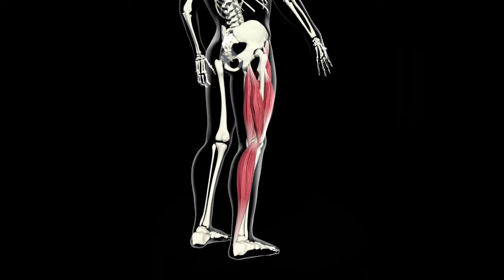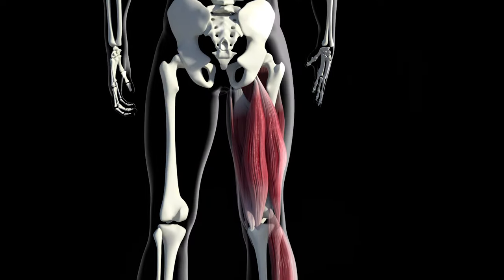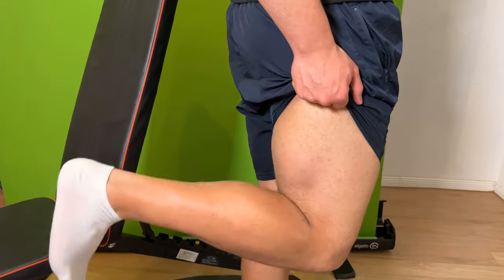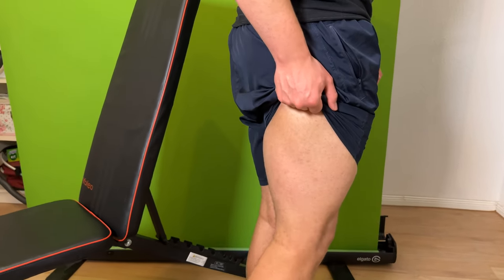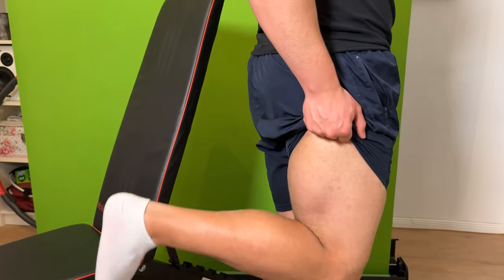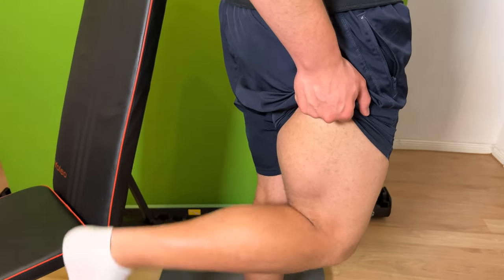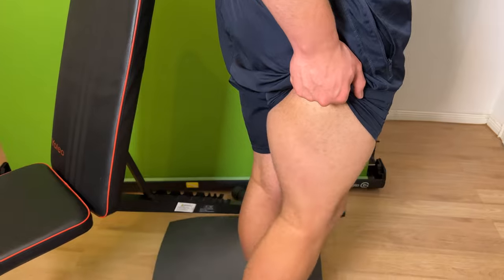Then there are the hamstrings. The hamstrings are responsible for flexing your knee joint and extending the back of your leg backwards to propel your movements, such as sprinting and jumping. This muscle is trained through hamstring curls, stiff leg deadlifts, lunges, and more.